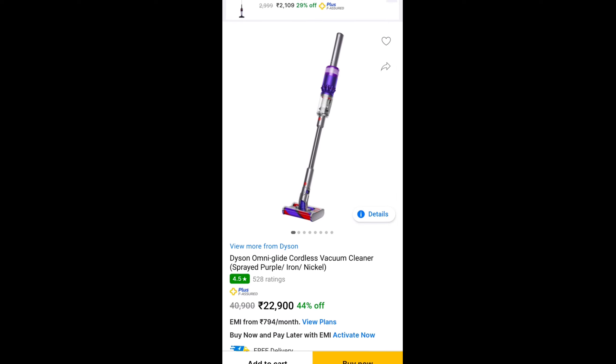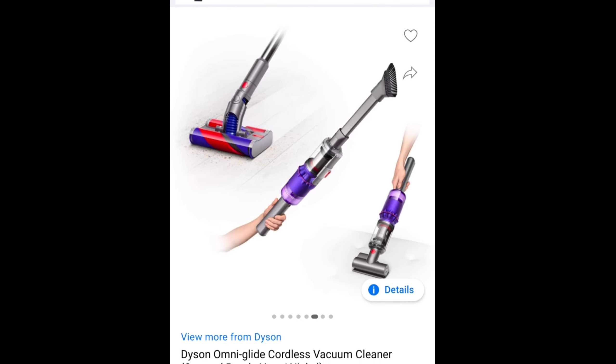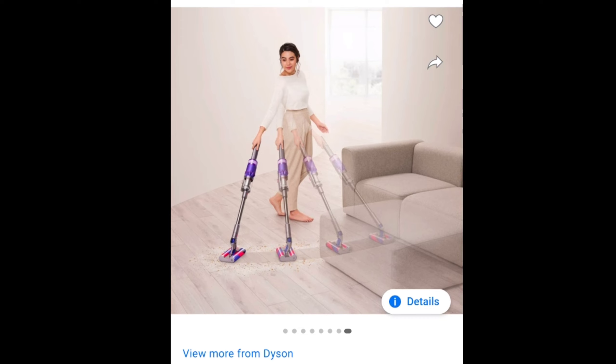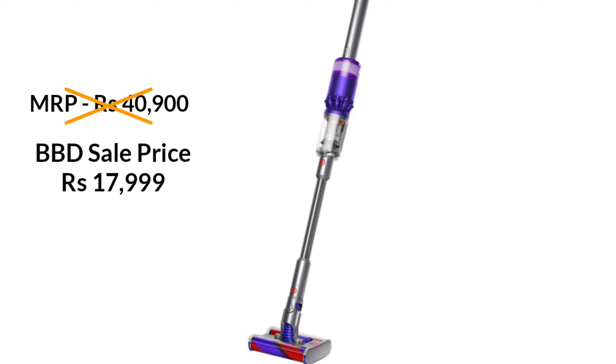The second product I am going to purchase is Dyson's Cordless Vacuum Cleaner — the Dyson Omni-Glide Cordless Vacuum Cleaner. This is Dyson's most affordable vacuum cleaner. You can clean easily, and it charges in 1 hour. The MRP is ₹40,900, and the BBD sale price is ₹17,999.